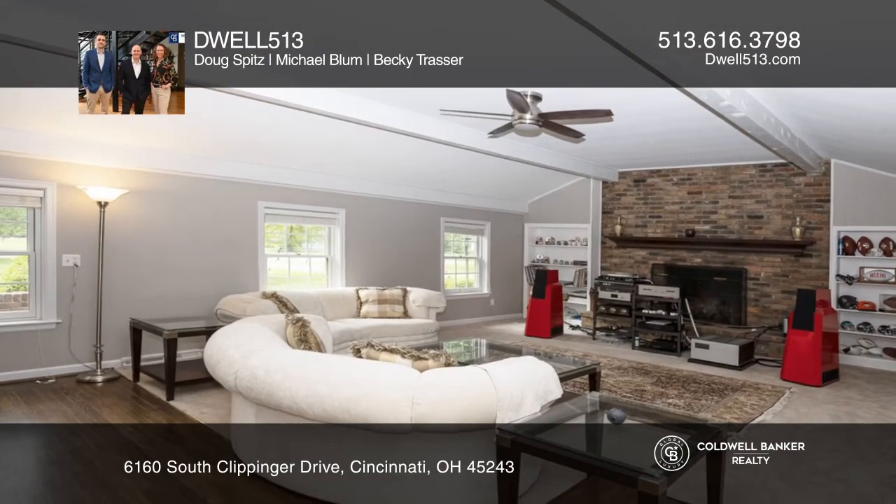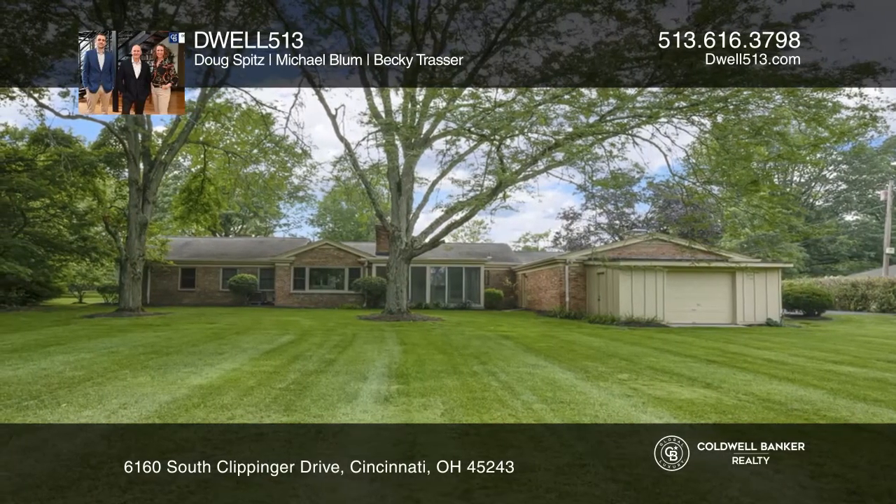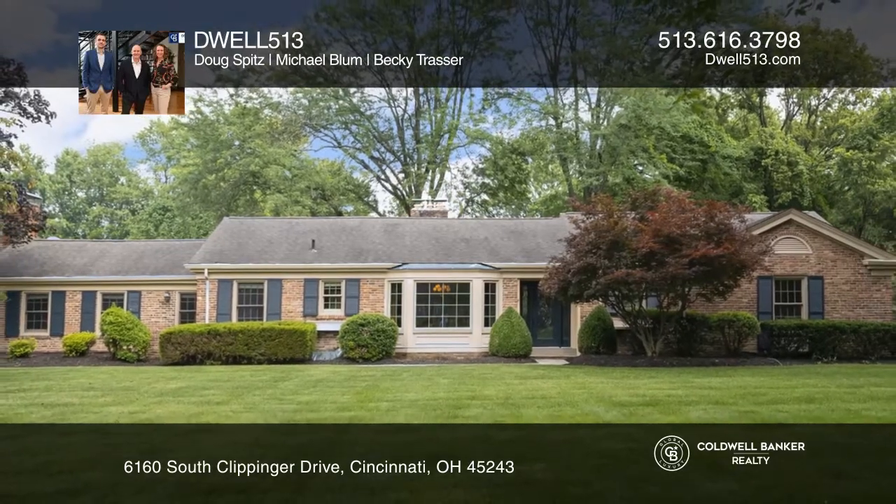Located close to schools, parks, and churches, this beautiful home is move-in ready. Dwell 513 wants to help turn your dreams into a reality. Give them a call today.